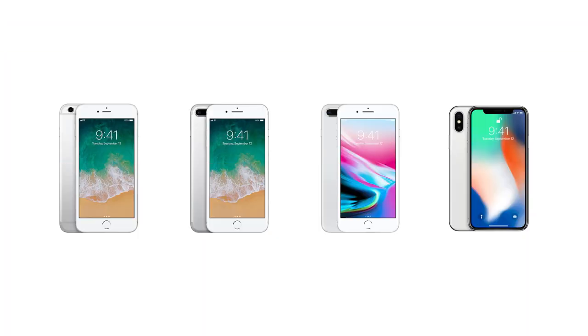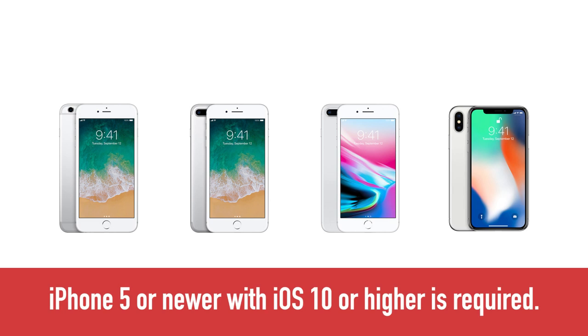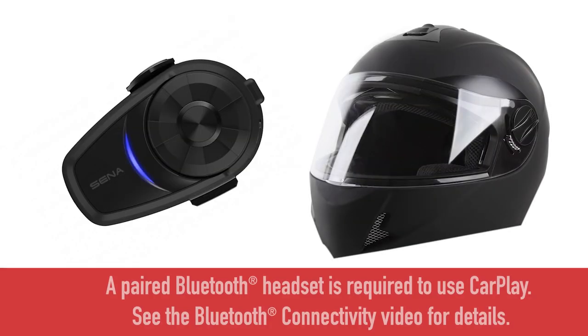An iPhone 5 or newer with iOS 10 or higher is required in order to use Apple CarPlay. Note that at least one Bluetooth headset must be paired to Goldwing for CarPlay to function — without a headset, the CarPlay setup cannot be initiated. See the Bluetooth connectivity video for further details on the pairing process.